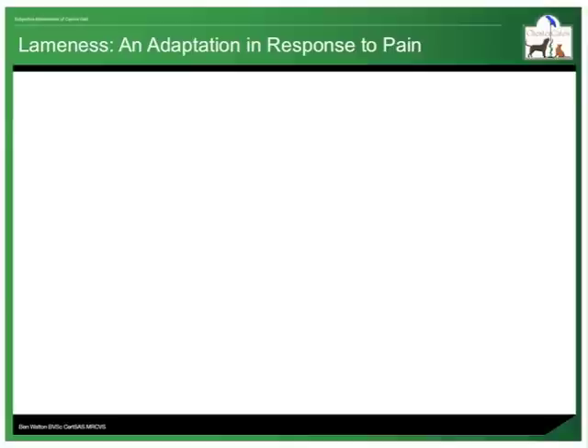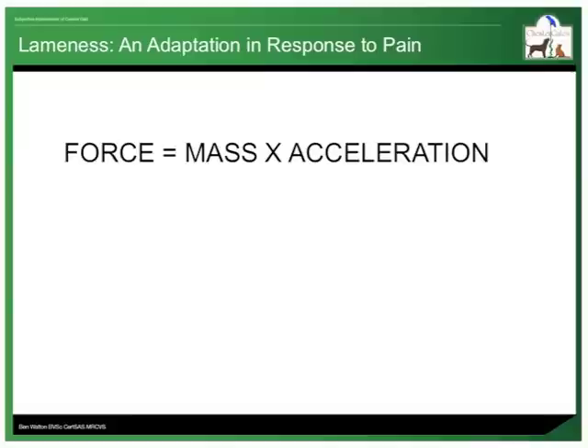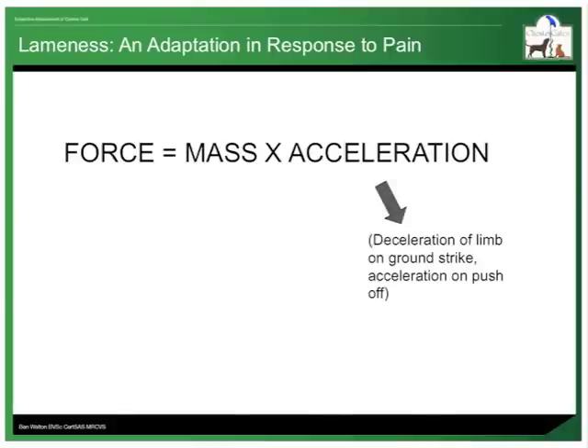These adaptations are common to many causes of lameness. To illustrate these adaptations, I have made some assumptions. One is that pain is exacerbated in an area when force is transferred through it. Therefore, in an attempt to minimise pain, dogs adapt their gait to minimise force. Some of you may remember Newton's second law, which is force equals mass multiplied by acceleration. So to reduce the force that is transferred through a limb, a dog may aim to reduce the deceleration of the limb as it hits the ground, or its acceleration when it pushes off, or it may reduce the mass or the proportion of its body weight that is distributed to the painful limb.